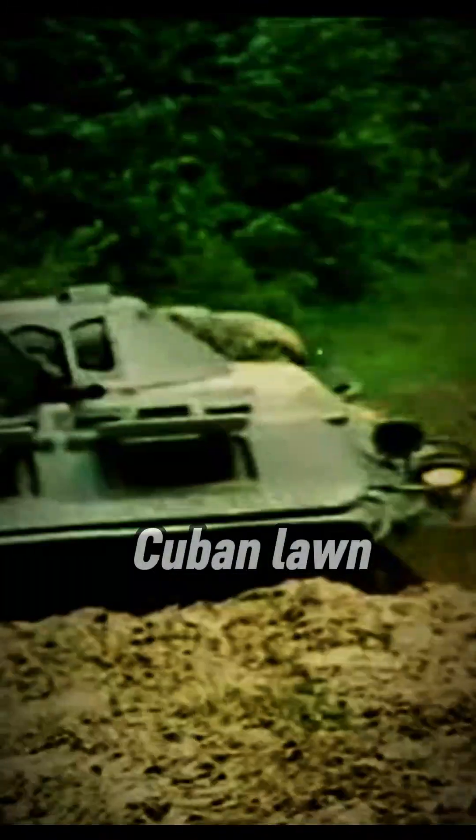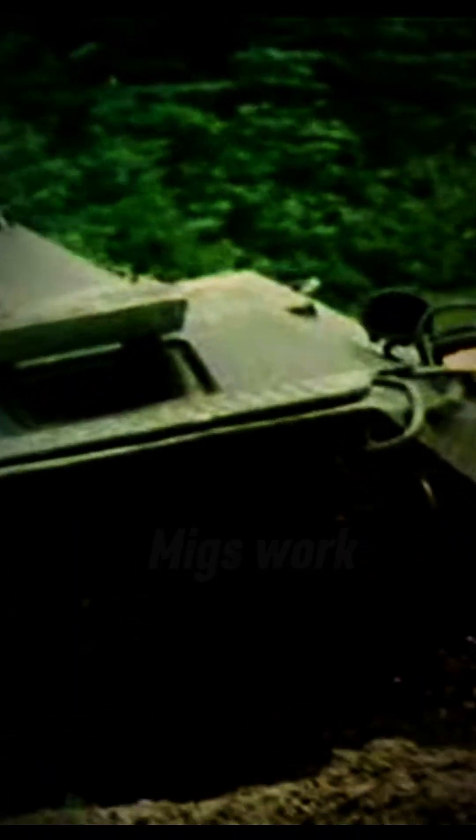Shockingly, the improvisation didn't just keep them flying. Some crews reported fewer failures and surprisingly reliable performance. Scrap became an upgrade. So, the ultimate insult to Soviet engineering? Cuban lawnmower mods made old MiGs work better than expected.